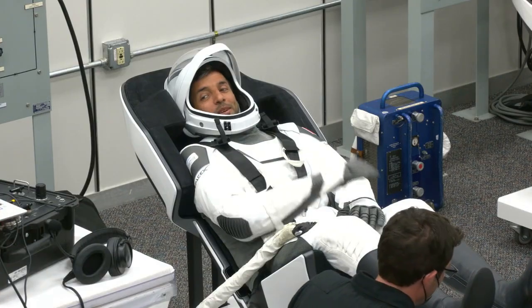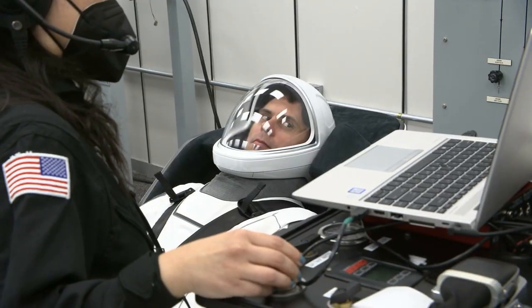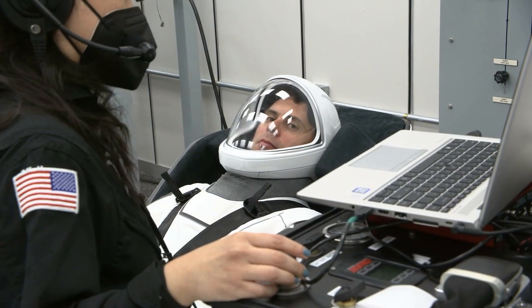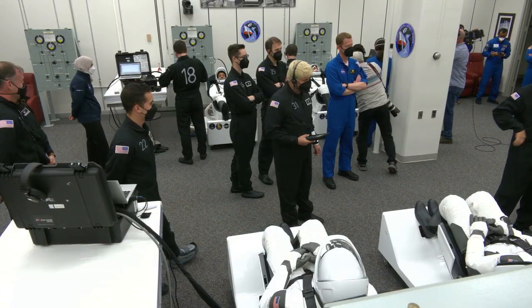The foam fittings and everything like that are exactly right. There's Sultan, one of the mission specialists. What they do is, two by two, they pressurize them up, check the comm system, and basically are checking to make sure there's no malfunctions in the suit, because you'd rather fix that there than out on the pad.